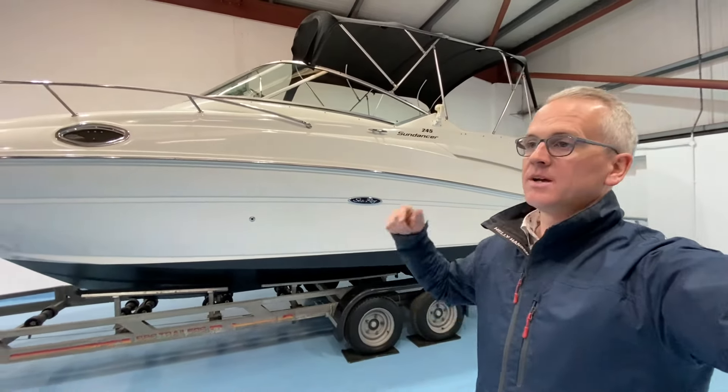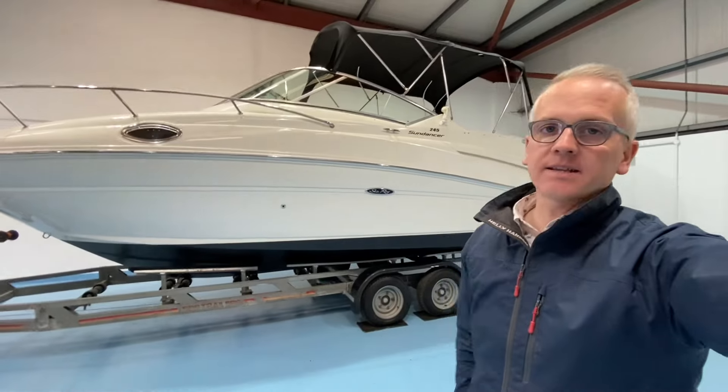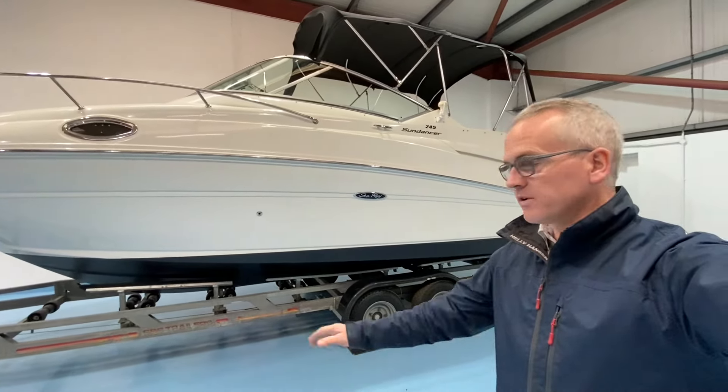It's got an onboard heating system, vacuum flush toilet, compact galley, searchlight — you name it, this boat has it and it's in beautiful condition.